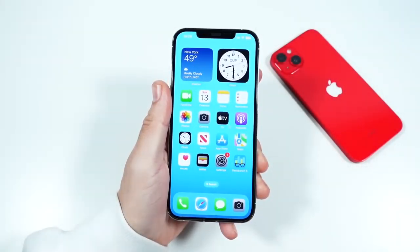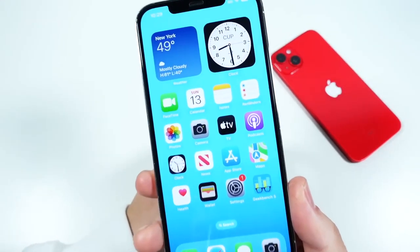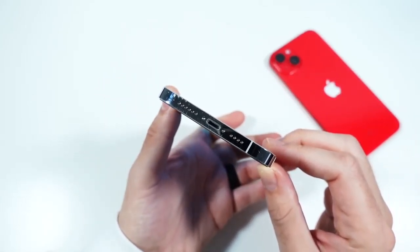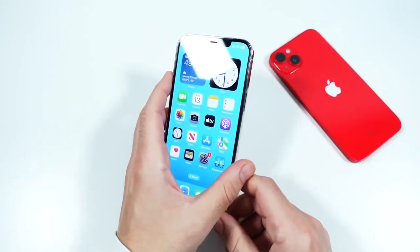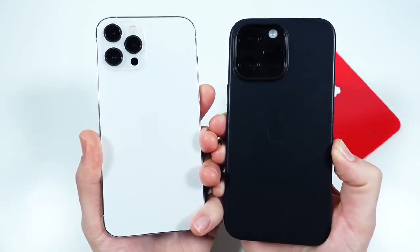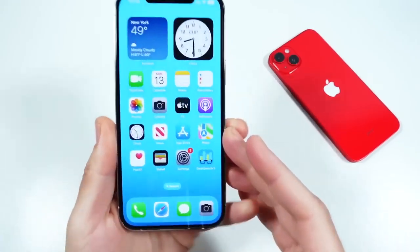What is up guys, Nick here helping you to master your technology. In this episode we're going to take a look at the iPhone 12 Pro Max and if this is a phone you should consider in 2022. We're already going into 2023 with the iPhone 14 Pro Max on the market — is this one worth it?